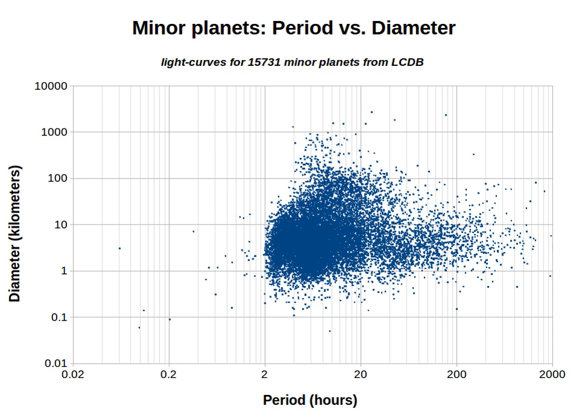The periods of 100 plus hours section is followed by the potentially slow rotators section. Potentially slow rotators have their rotation period estimated based on a fragmentary light curve. They are listed separately from the more reliable results above, which have a quality code of 2 or higher.